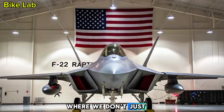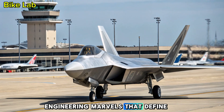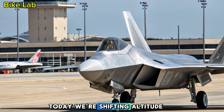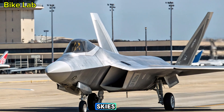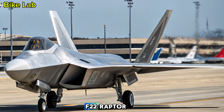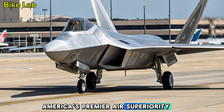Welcome to Bike Lab, where we don't just stick to two wheels — we dive deep into engineering marvels that define modern performance and design. Today, we're shifting altitude and looking at the skies. This is your inside look at the 2025 F-22 Raptor, the latest evolution of America's premier air superiority fighter.